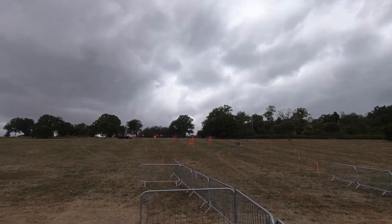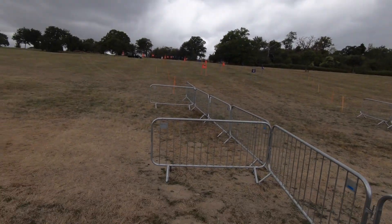You won't want to miss this — the track's tight, twisty, and it's going to be close racing. See you trackside.